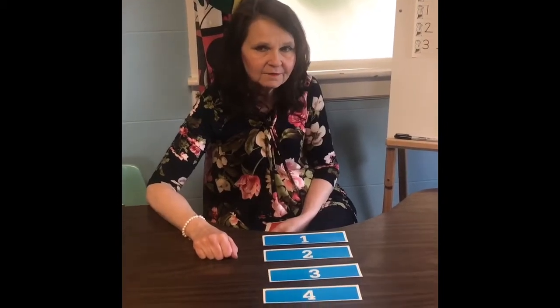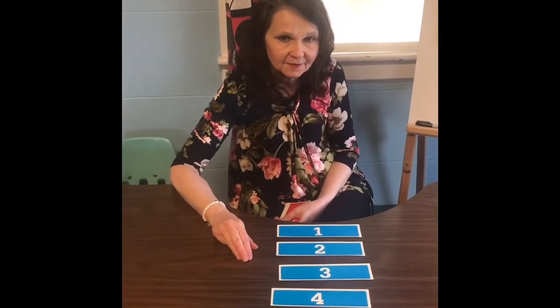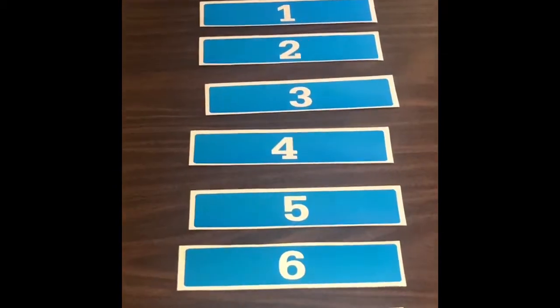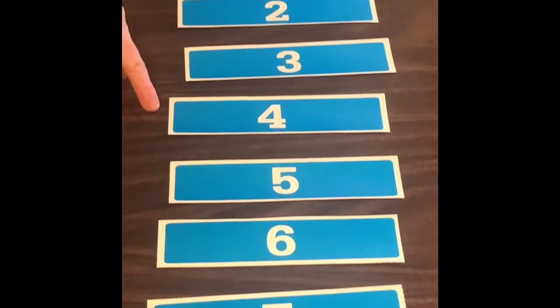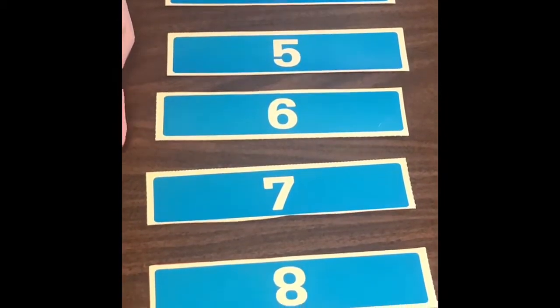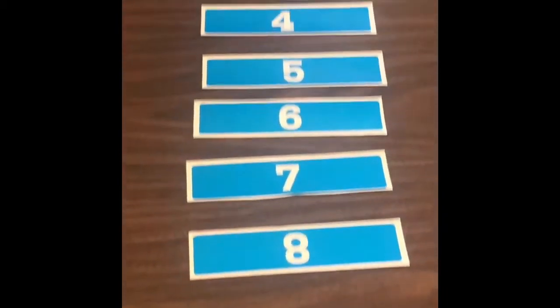Before we begin our next number, I'd like to do a quick review of the numbers, the number words, and how to write some of these numbers. We'll always start on number one, two, three, four, five, six, seven, eight. That's pretty easy to recognize those numbers.